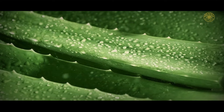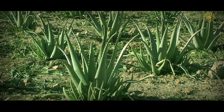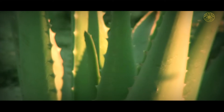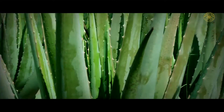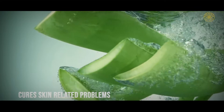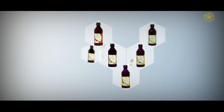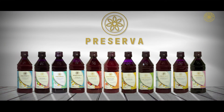Aloe Vera is a plant with over 100 species and many varieties in each species. Aloe Barbadensis, a commonly grown species in tropical climates, has immense health benefits and has been used by Preserva Wellness. Aloe Vera has become popular worldwide due to its curative properties. Preserva Wellness offers a range of aloe vera juices to enhance wellness by improving the functioning of the body's organs.